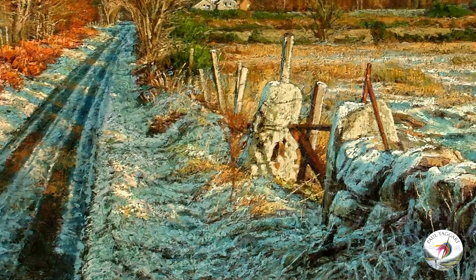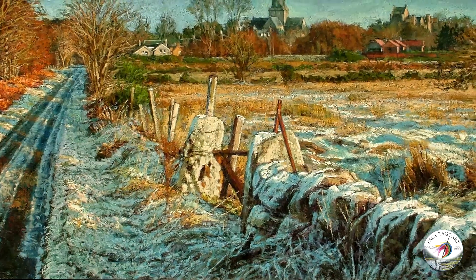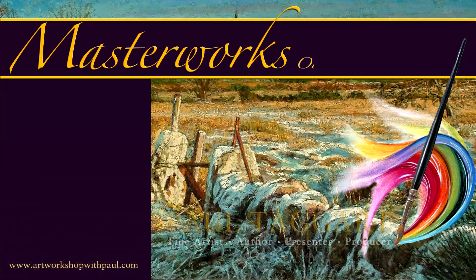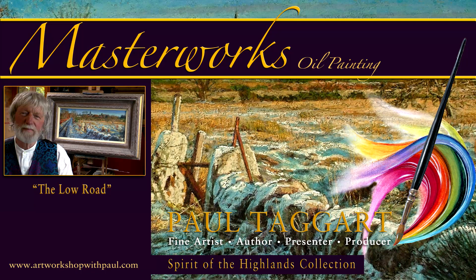Welcome to our Highlands studio and this Masterworks oil painting reveal, in which we take you through the process of creating The Low Road from my Spirit of the Highlands collection.